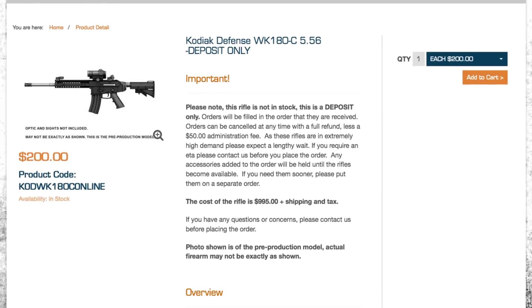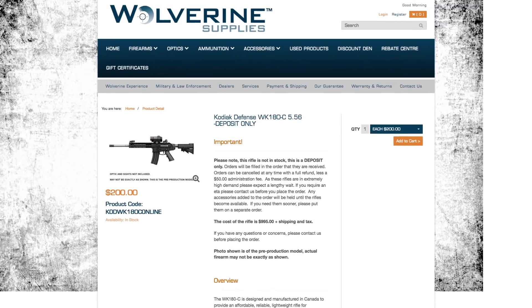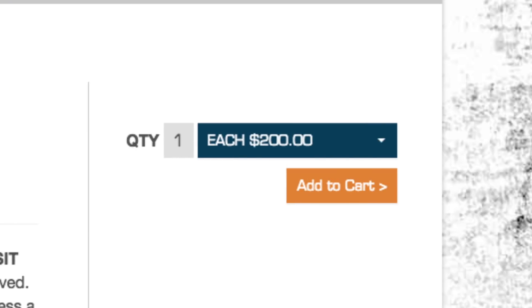Are pre-sales already going on? Pre-sales are going on. We've actually been blown away by the support we've been getting from the firearms community. Our first thousand rifles were sold within three days. So it is a great thing to see — you can do deposits on them.